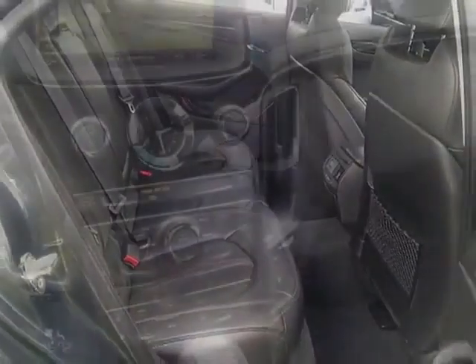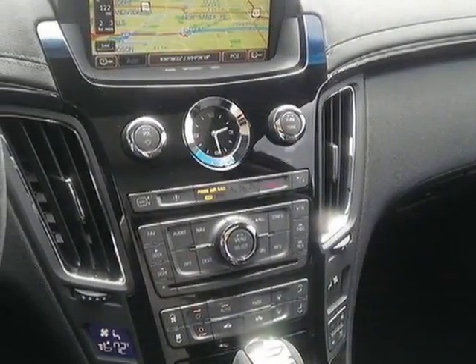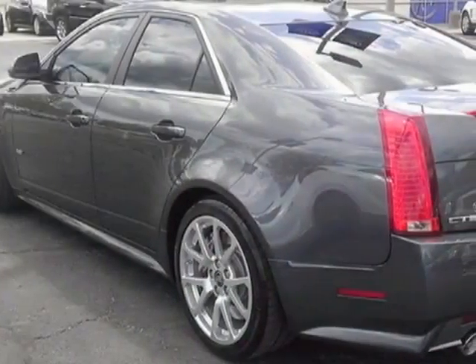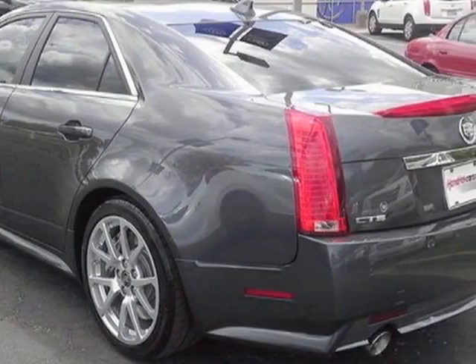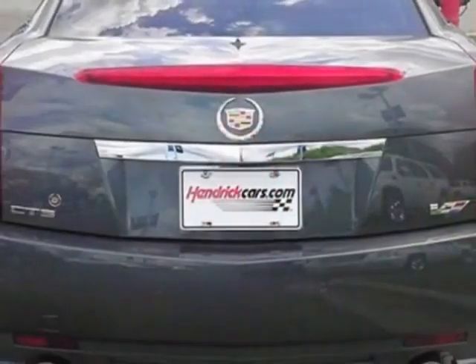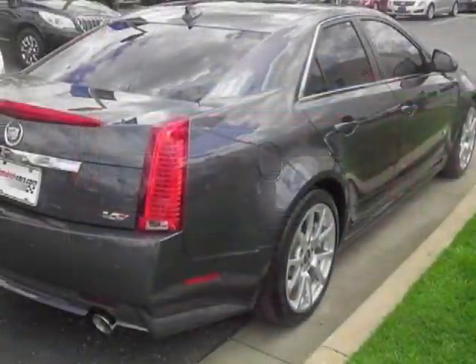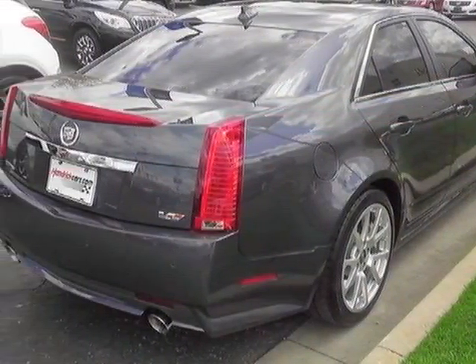Additional options for this vehicle include the preferred equipment group, wood trim package, steering wheel suede rim and suede shift knob, ebony-ebony leather seating surfaces, remote vehicle start, sunroof, power ultra-view double-sized tilt sliding, emissions federal requirements, and thunder gray chroma flare.